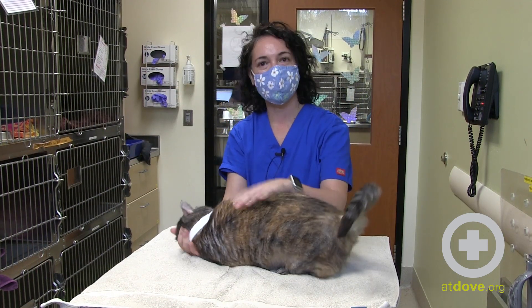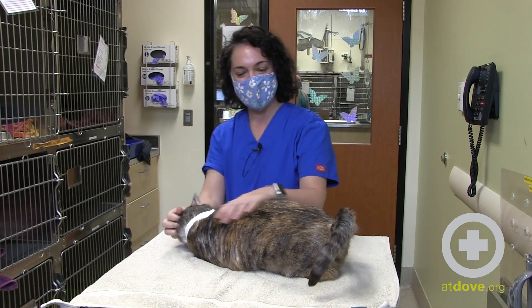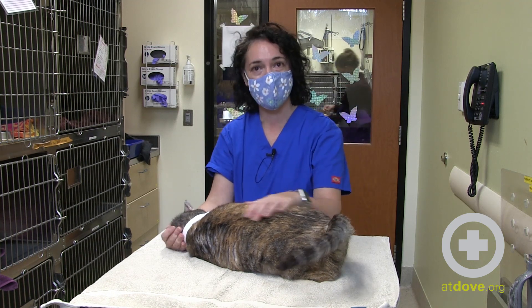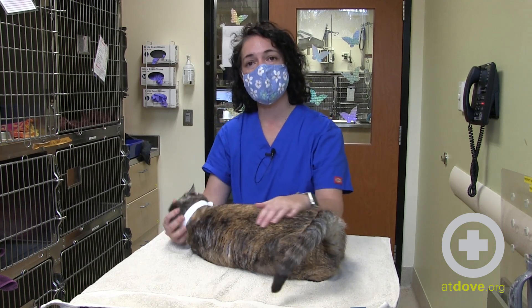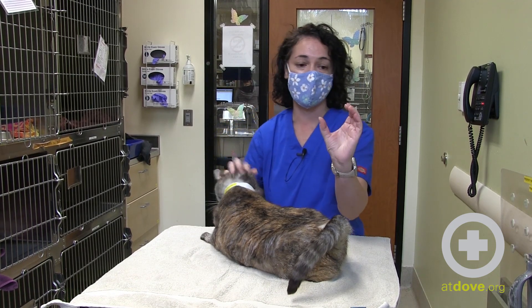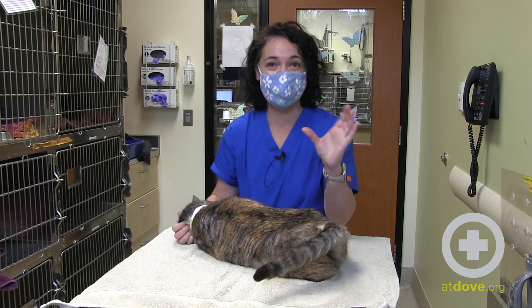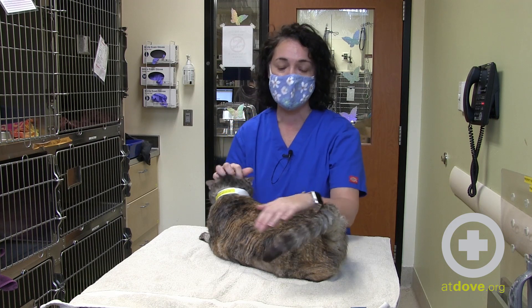Here we have a cat patient in the hospital who's not here for urinary problems, but I wanted to show you how to feel for the urinary bladder of your cat at home if you feel comfortable doing this. Keep in mind that cats that are fully blocked — their bladder could potentially be the size of a large tangerine or a small baseball, and it is very firm and extremely painful.